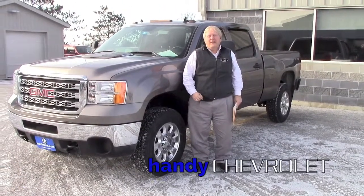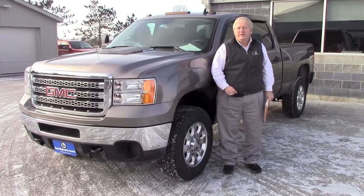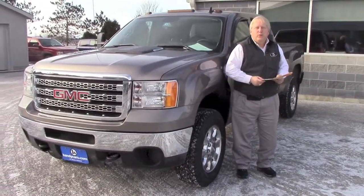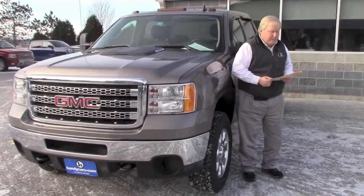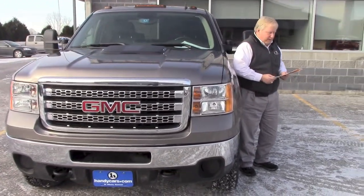Good morning Kyle, this is Randy from Handy Chevrolet. Here's the video that I was talking about. This is a 2012 GMC — it's a 3500 truck and it has 38,000 miles.